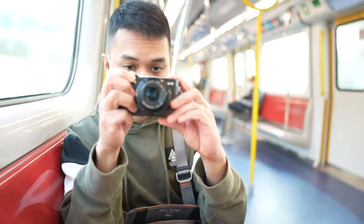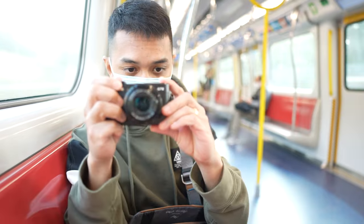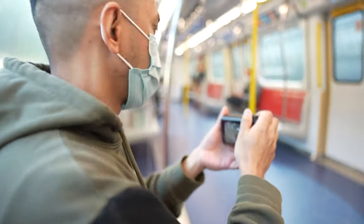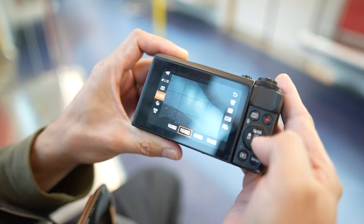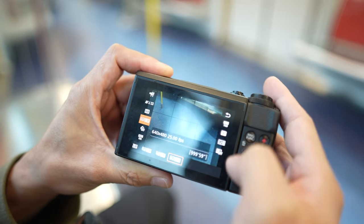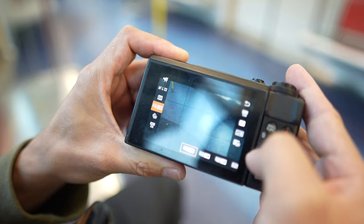Let's talk about megapixels. A lot of people like to talk about that because they think that's where all the image quality comes from. This is a 20 megapixel camera, and I know what you're thinking — your iPhone has more megapixels. But more megapixels doesn't always mean better image quality. Sometimes it relies on the sensor, the color science. So 20 megapixels is more than enough for a camera like this.